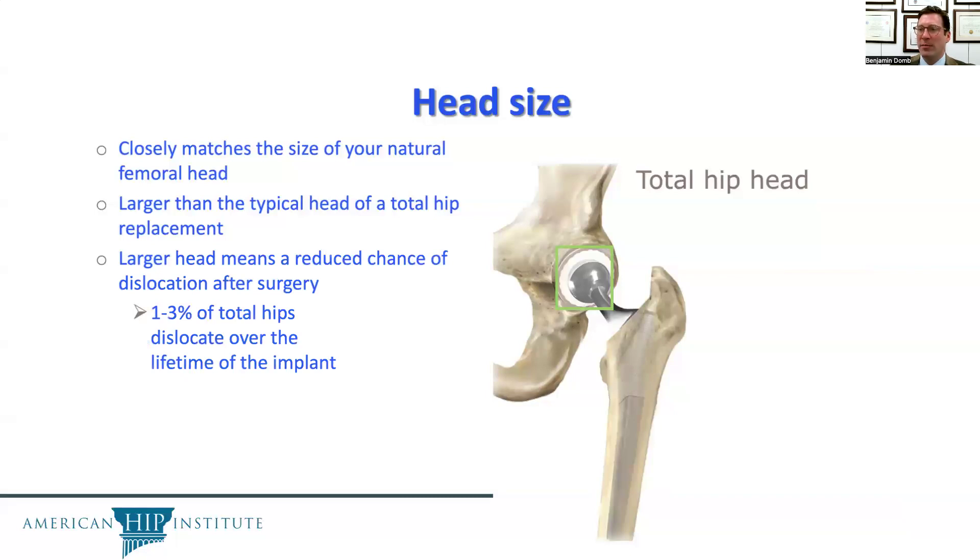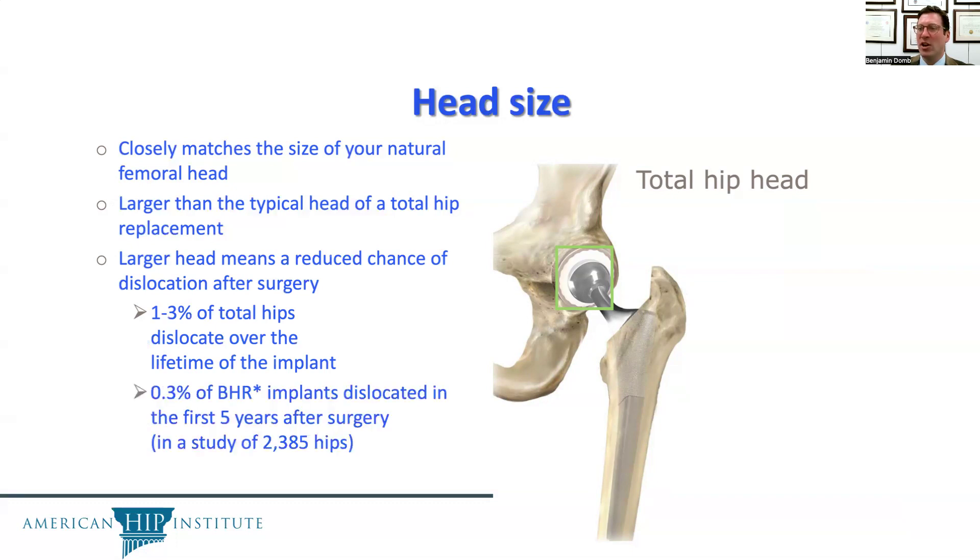1% to 3% of total hip replacements dislocate over the lifetime of the implant. In hip resurfacing in a large series, only 0.3% of BHR implants dislocated in the first five years, and at American Hip Institute, that rate of dislocation has thus far been zero.